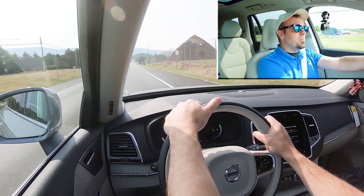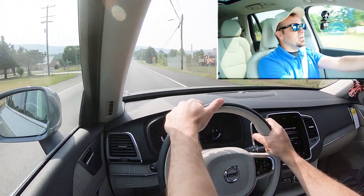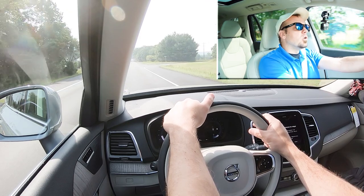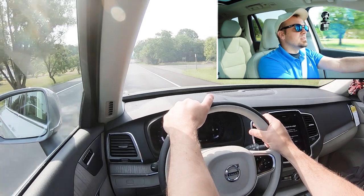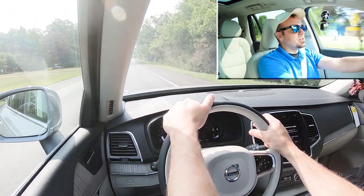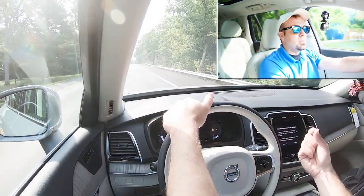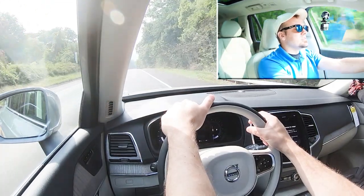Having driven the B6 last year, this is definitely noticeably a bit slower — you can feel the difference. That said, you'll have no issues merging onto the highway. The cool thing about the mild hybrid system is that even though this is a turbocharged engine, it assists with that lack of turbo lag. Traditionally there's a little delay, but with the mild hybrid you get that instant punch from zero. That's a pretty cool setup with the Volvo engines.